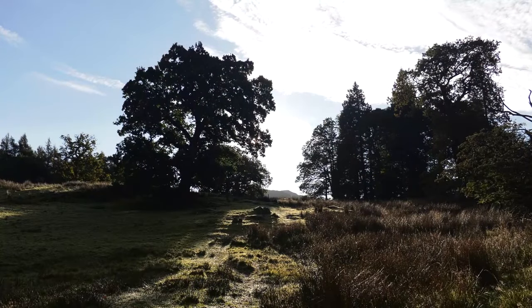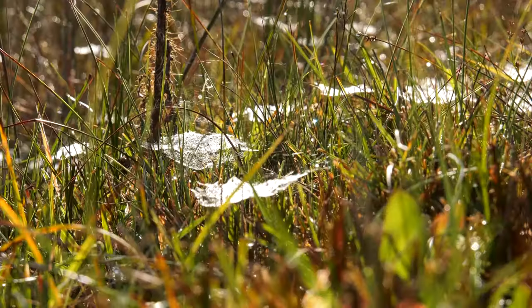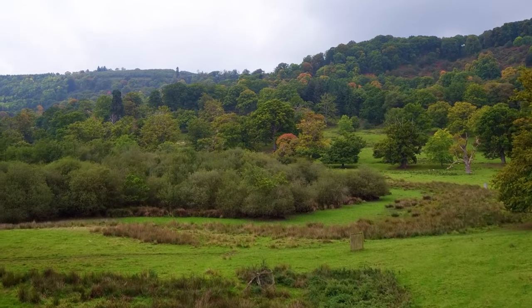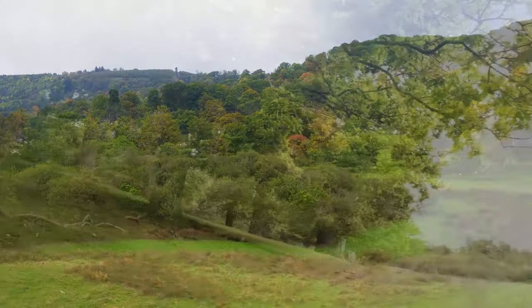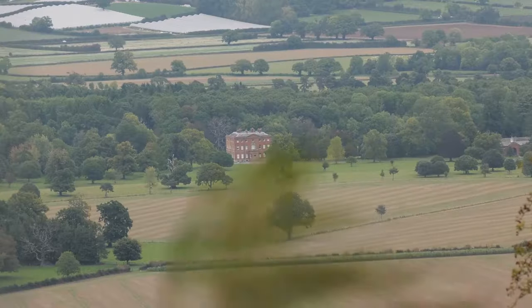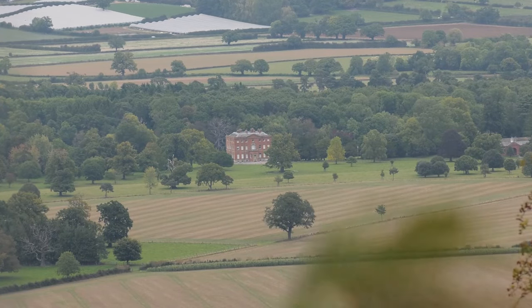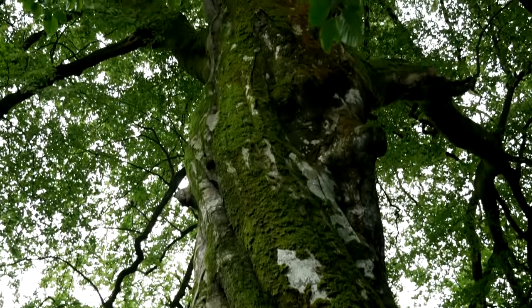Wood pasture and parkland contain old open-grown trees growing amongst grass or heathland, all elements combining to create a distinct mosaic of habitats. Many wood pastures contain trees up to or even over 500 years in age. With such connections to the ancient past, these places have immense heritage and cultural value, and their continuity is fundamental to their species richness.